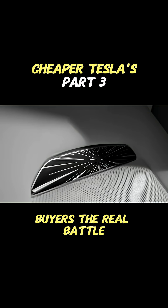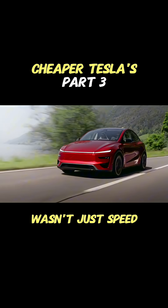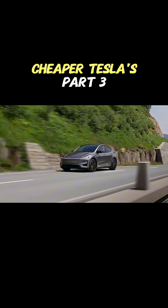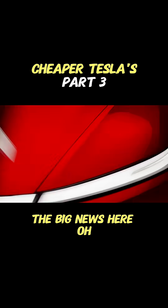For a lot of potential buyers, the real battle wasn't just speed — it was refinement. People complained the older Model Y could feel a bit harsh, a bit bumpy, especially on Aussie roads. So this new adaptive suspension sounds like the big news here.